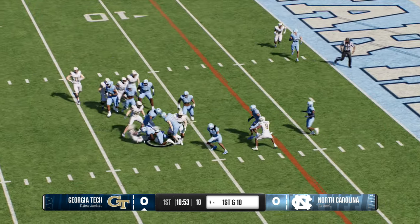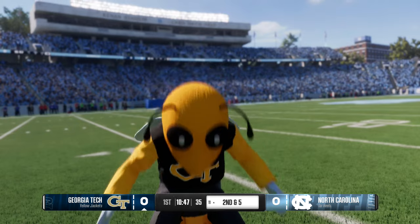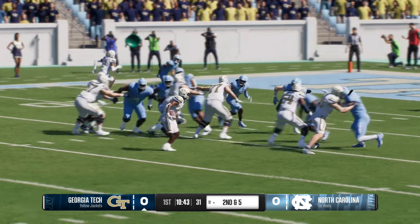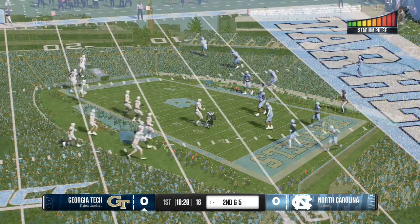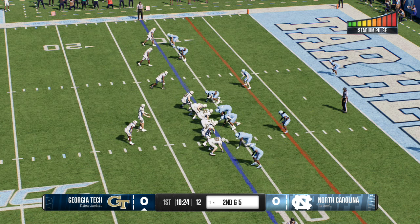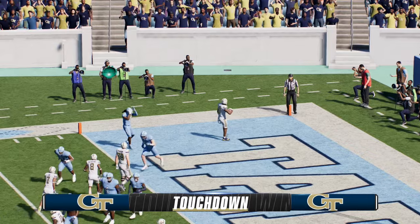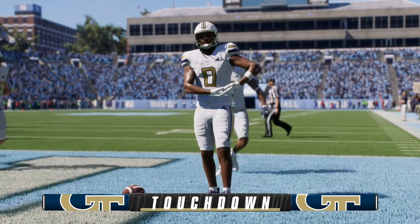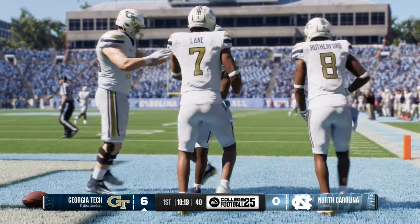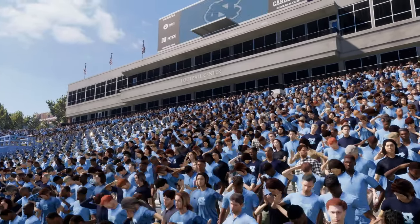Give to the running back from the shotgun — they pick up half of it, second and five. Great offenses always stay ahead of the chains. That run puts them in a good position — not second and long, not third and long. Now the whole playbook's open, and the defense has to honor run and pass. Operating in the red zone on second down, the RPO fire is complete to the left — touchdown, Yellow Jackets! Made the snag and strolled into the end zone. The offensive coordinator opened 10-15 plays and didn't even need them. They went nine plays, scored a touchdown, everything working perfectly — they look like a well-oiled machine early in this game offensively.